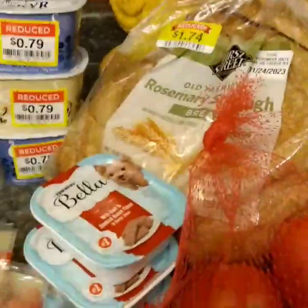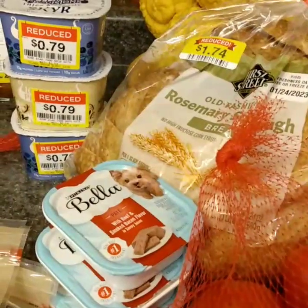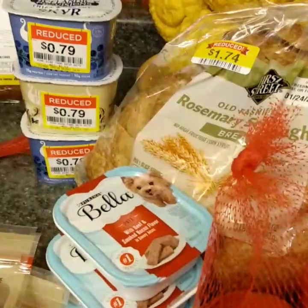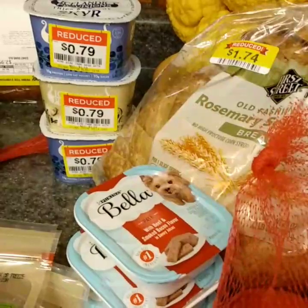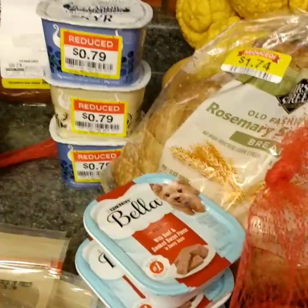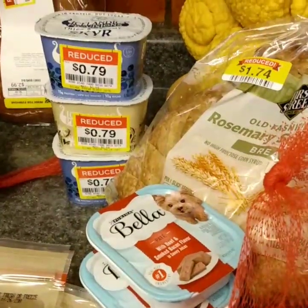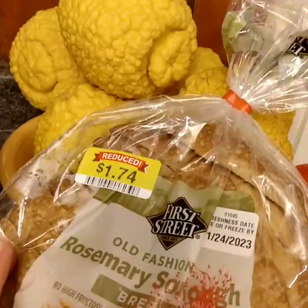These don't have a markdown but they were a closeout, marked on the shelf at a dollar nine. My little pig boy — Pig Pen — will love those yum yums. When I went to ring them at self-checkout they rang at 89 cents, so an additional 20 cents off. I was pretty excited.